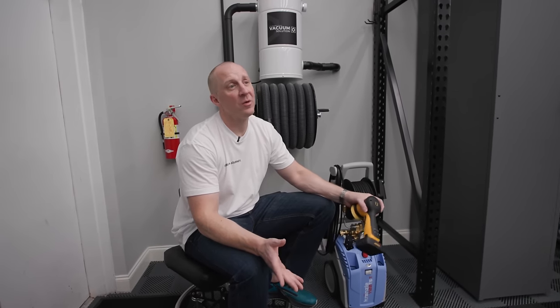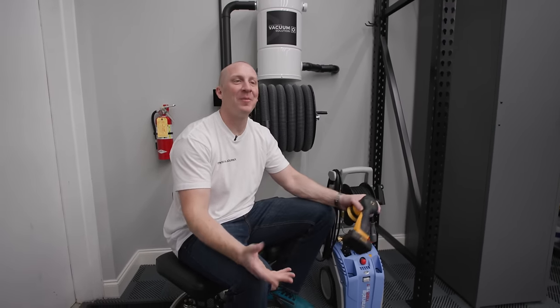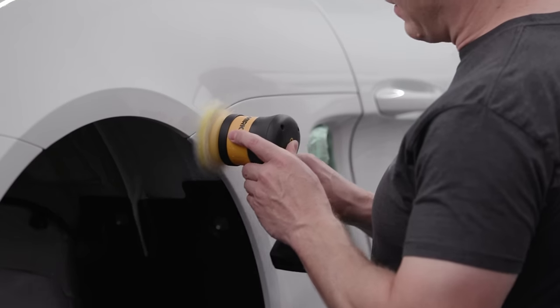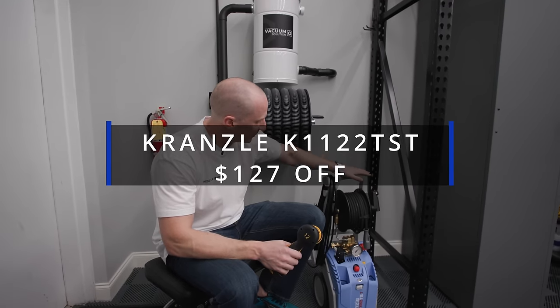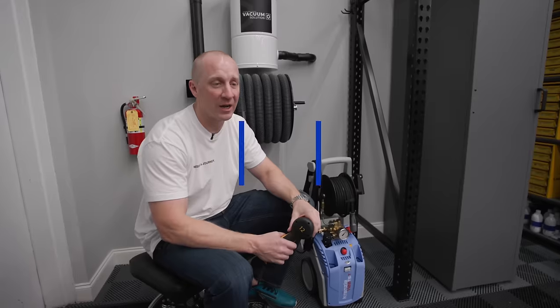Before this video starts, I want to introduce our sponsor: me. I'm the one making these videos — ObsessedGarage.com. We're running a Black Friday sale, which we do every year. It's the only sale of the year we do. You want to get things like my beloved Mirka polisher. The Credential pressure washer is not only on sale but has special promo pricing — go to the site and check it out.